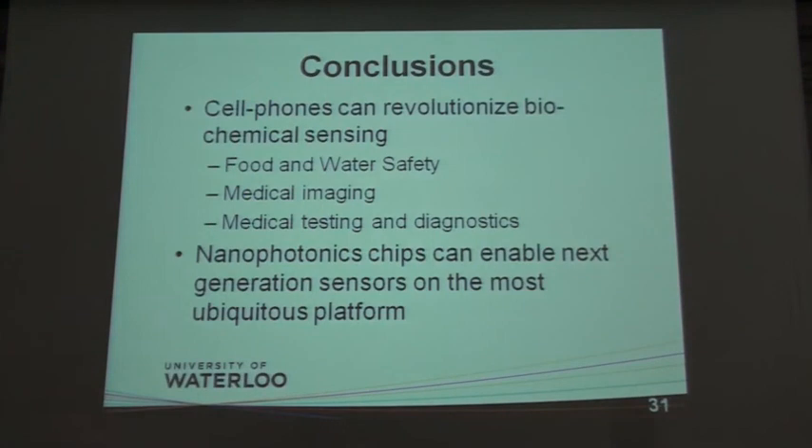In conclusion, our vision is that cell phones or smartphones can revolutionize biochemical sensing. Food and water safety is a major focus, and we are going to start commercializing this immediately. Nanophotonic chips combined with cell phones can enable next-generation sensors on the most ubiquitous platforms we have today. Thanks a lot for your attention.